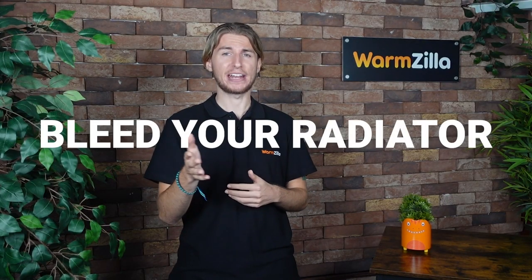Banging, clanking, or gurgling sounds can be caused by air in the radiator. Bleeding your radiators could fix the problem, and some noises might be caused by loose pipes under the floorboards. If you think this is the case, it's best to get a gas safe registered engineer to look into it.